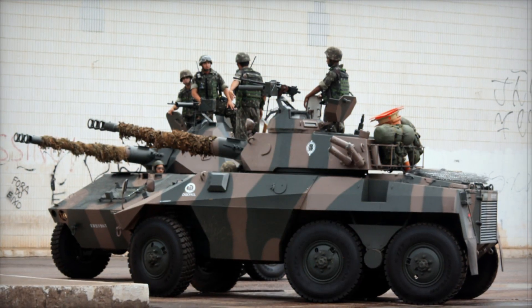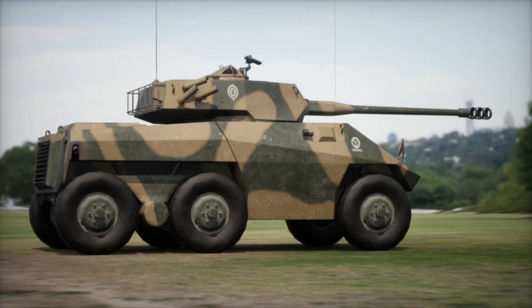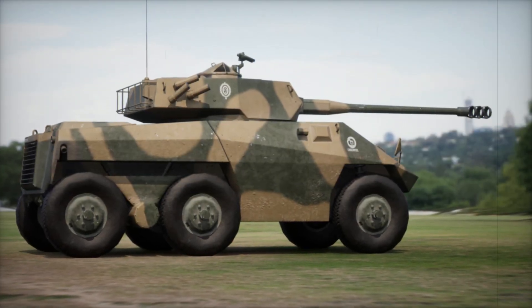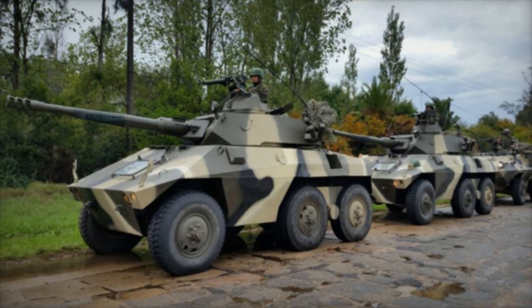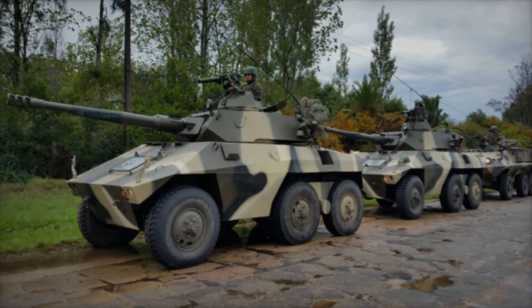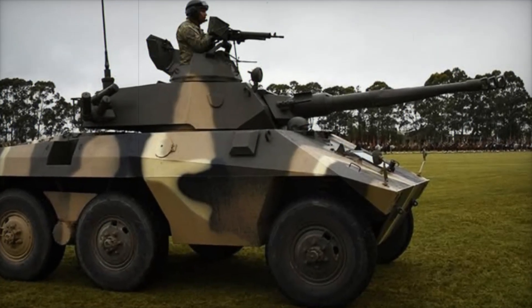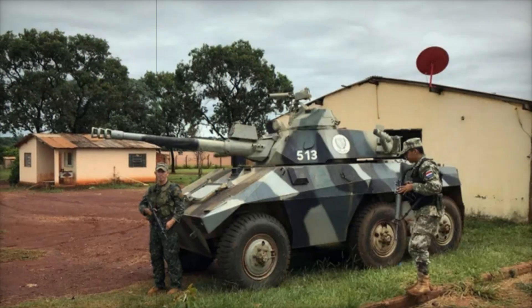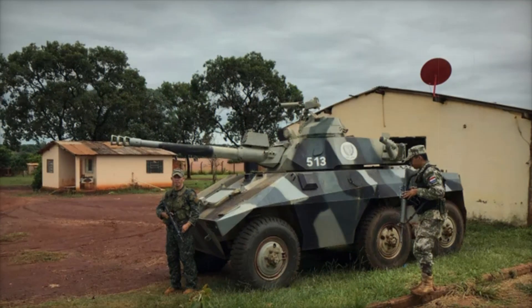Despite this, the E9 Cascavel remains an important part of military history. It has proven its effectiveness in dozens of conflicts and is still used in the armed forces of various countries. Thanks to its simple yet reliable design, this armored vehicle has become a true legend. If you enjoyed our story about the Brazilian Snake Warrior, don't forget to subscribe to the channel, hit the like button, and leave a comment on what military vehicles you want to see in future videos.